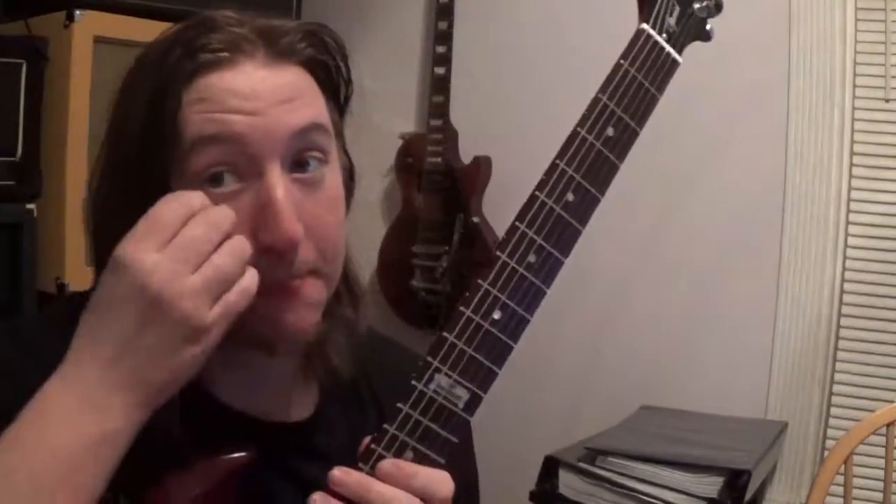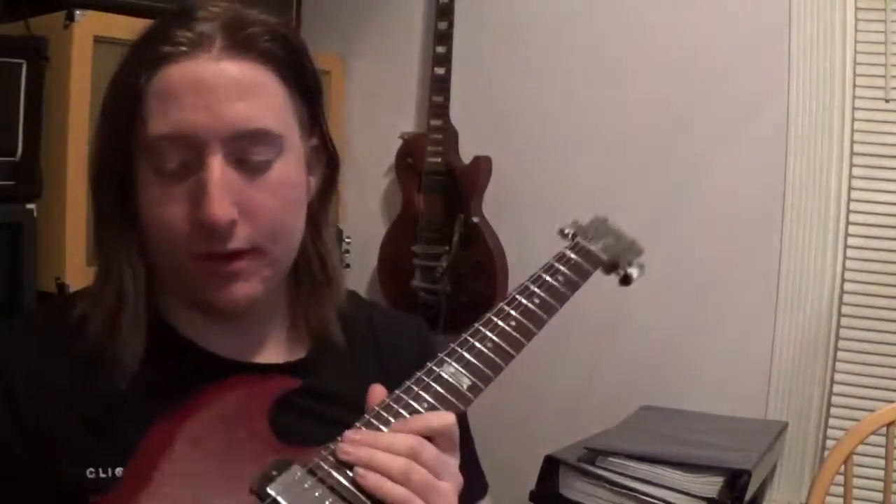Hey guys, it's Jack Punkington. So I wanted to show you some things I upgraded on the ESG, and I wanted to talk about why there is one thing that every guitar player should have in their arsenal.